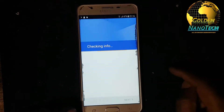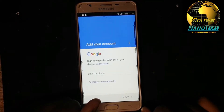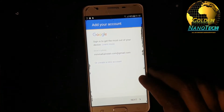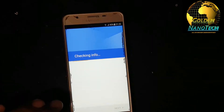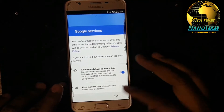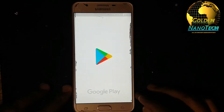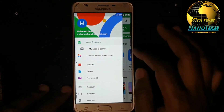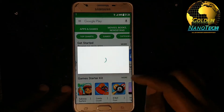Now go to the Play Store. Use your Gmail account; if you don't have one, create a new account. I created a new Gmail account. Now I go to the Play Store, get started, and my Play Store is open. I created a new account and I can download everything.